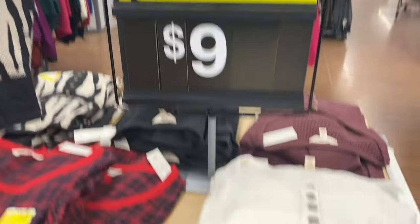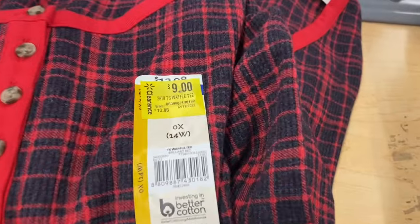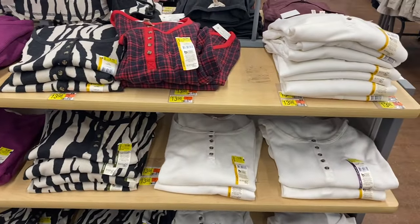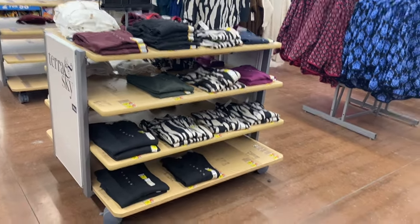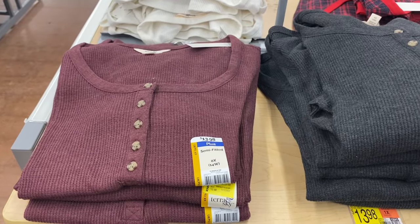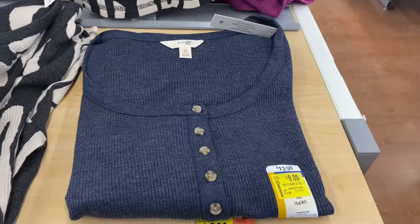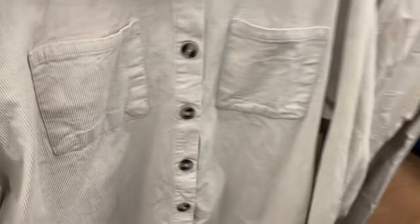They also have these on clearance — they've been on clearance for a while. I bet the price will drop soon; they're $9. Probably when stock gets a little lower they'll drop, and then they'll sell quickly. On this side they also have some for $9 in different colors — just solid colors — and they're Terra Sky plus size.